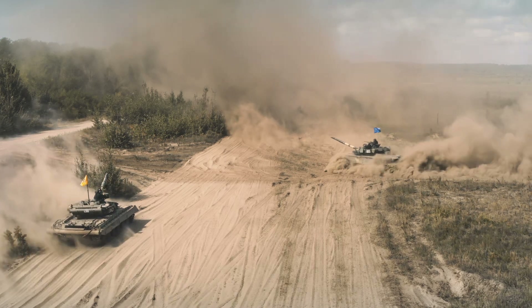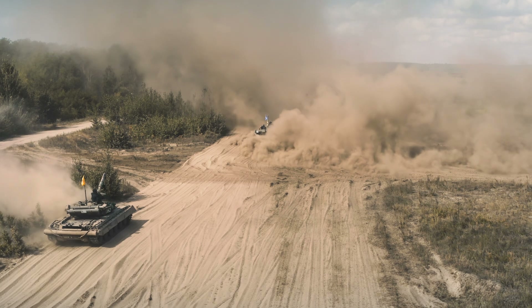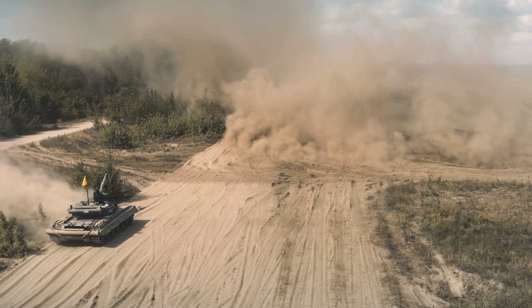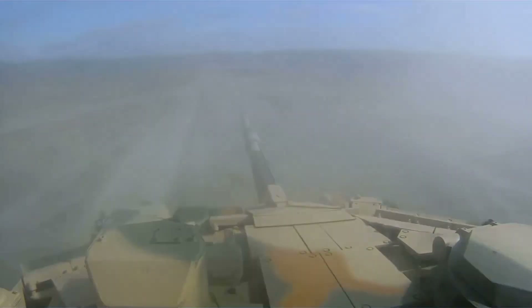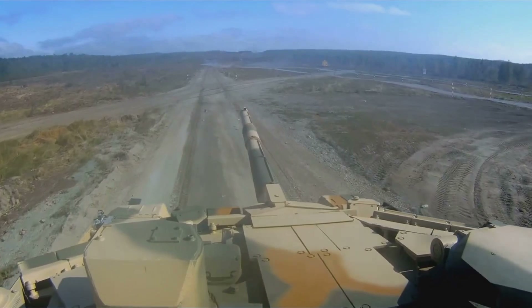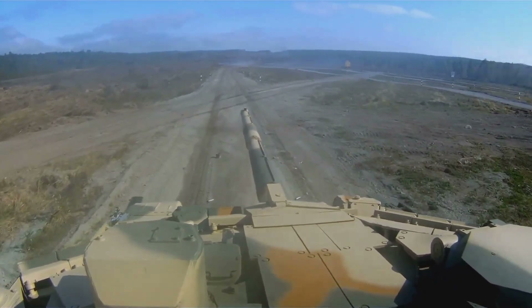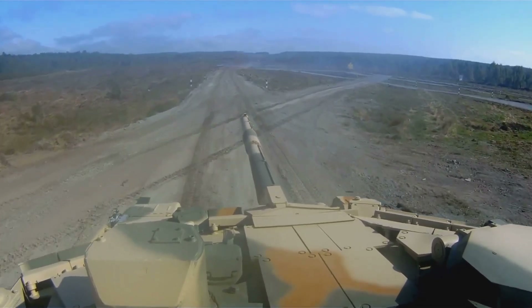By the end of this video, you'll understand exactly why these mechanical monsters cost millions of dollars and why armies around the world can't get enough of them. The thunderous roar of a 120-millimeter cannon, the crushing of terrain beneath steel tracks, thermal imaging displays tracking multiple targets simultaneously, reactive armor deflecting incoming rounds — this is the world of modern armored warfare.